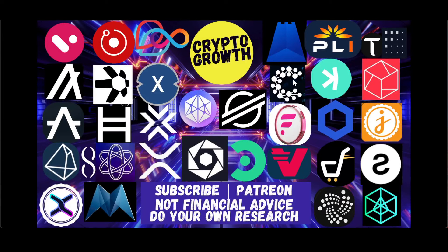Hey Crypto Growth fam, how's it going? This is your host Shazay signing in. We're back with another video. In this video we will be discussing XDC Network: Unlocking Enterprise Innovation. It's going to be an interesting one.